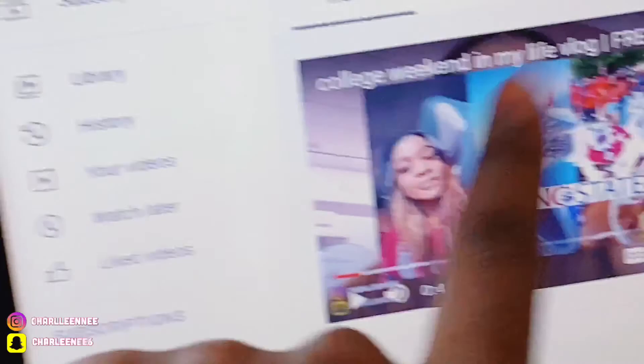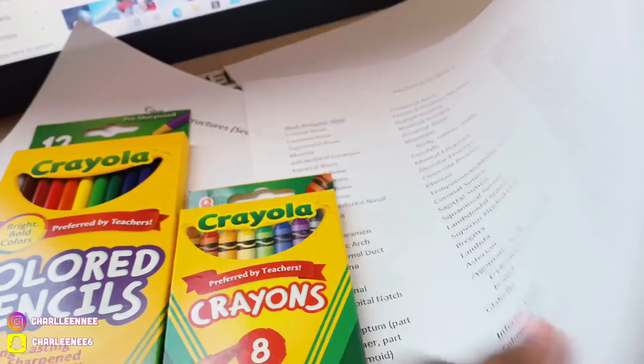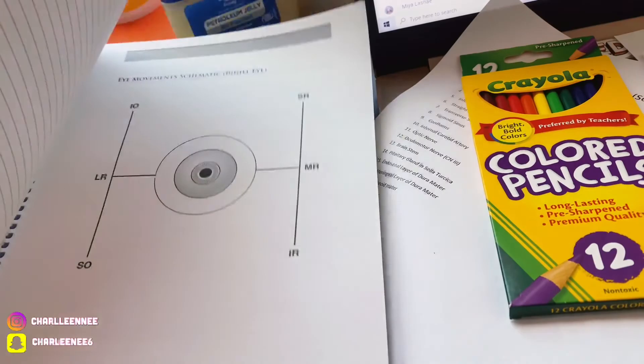On top of anatomy, I have math homework too. That is the life of a pre-med student. I also did this page — all of section one — you see how thick that is?